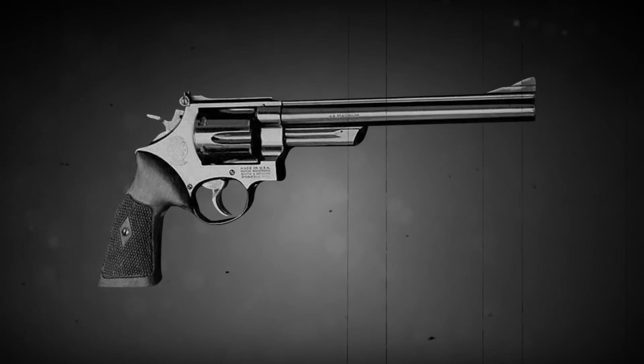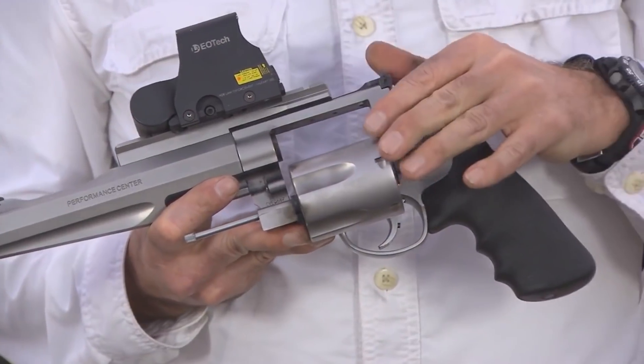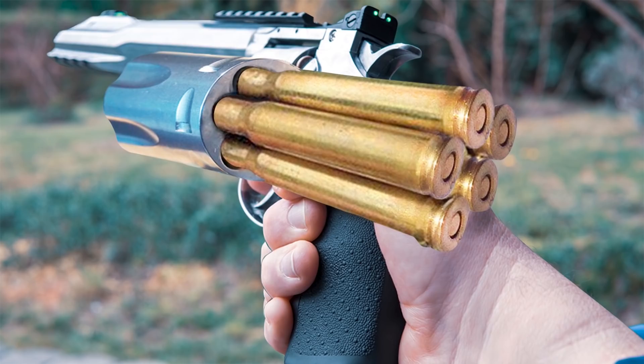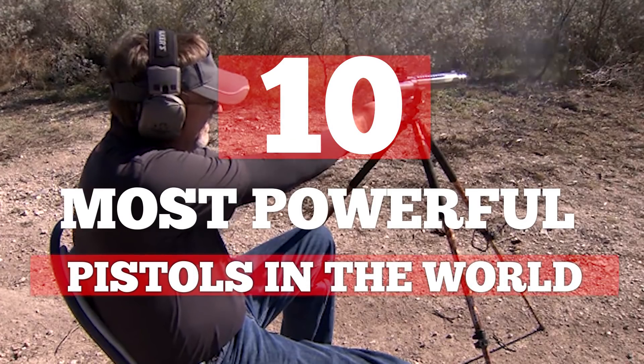Hi everybody, do you feel lucky? Well, do ya punk? From hand cannons that can kill a brown bear in one shot to bullets that move at up to 2300 feet per second, here are 10 of the most powerful pistols in the world.